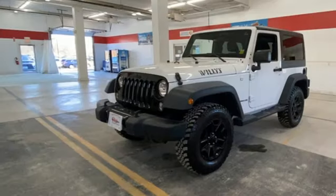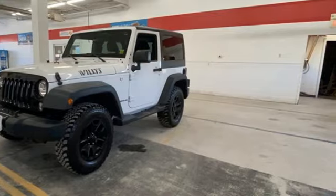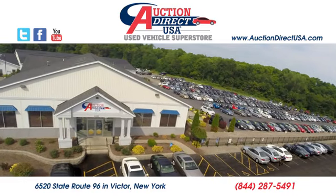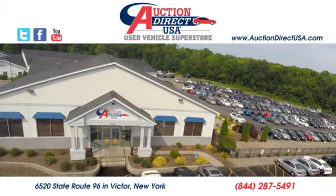Journey anywhere in a Jeep — you need to drive it to believe it. See it for yourself today. Visit us conveniently located at 6520 State Route 96 in Victor, New York.